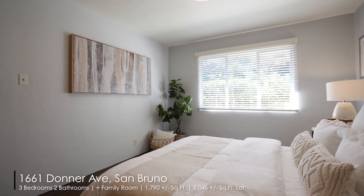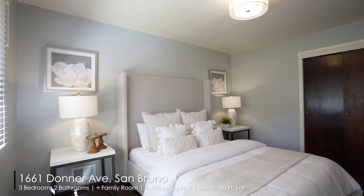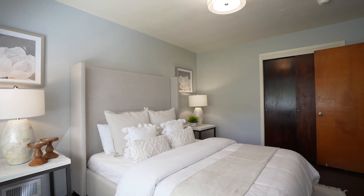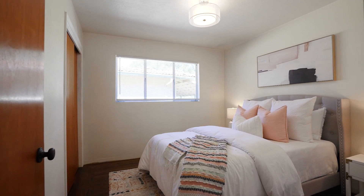This home also has a perfect floor plan. One side is a gathering space, and the other side is the bedroom wing, where the three spacious bedrooms and two bathrooms are located. Beautiful hardwood floors throughout as well.